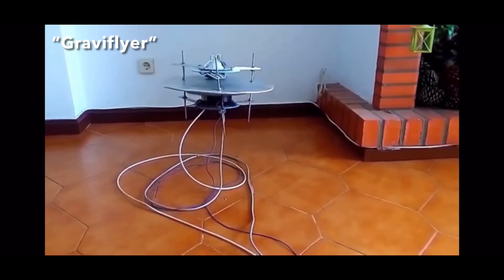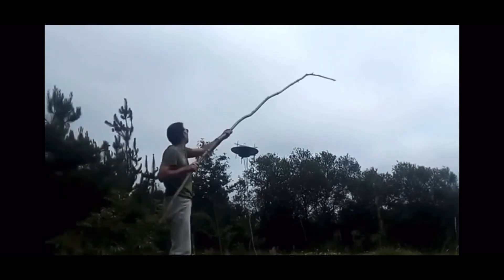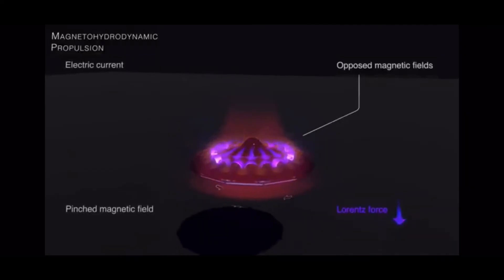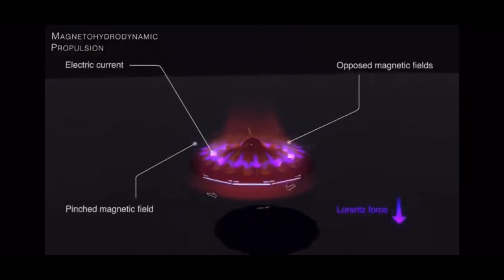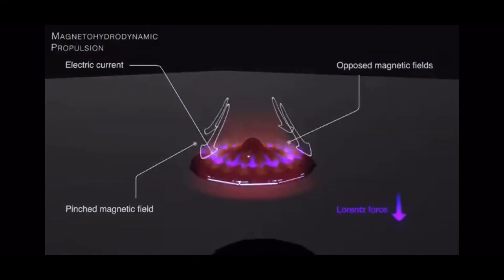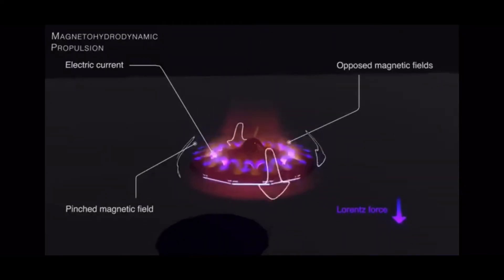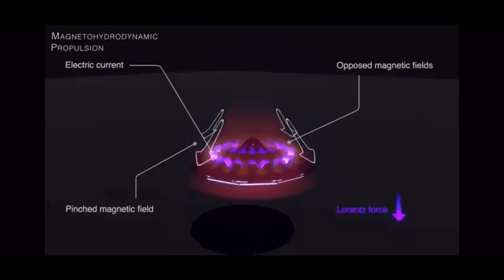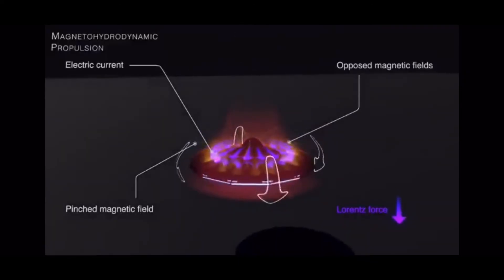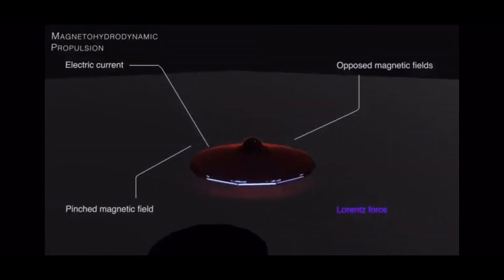One seemingly plausible method that combines many of the proposed approaches is magnetohydrodynamic (MHD) propulsion, explained by AstronX, which accounts for the shapes and capabilities of observed UAPs. An MHD-propelled vehicle must first ionize the air. One of the most efficient methods is known as high-frequency pulse discharge, or HF pulse discharge, where an alternating current at radio to microwave frequency or higher produces electromagnetic radiation that ionizes air or other gases very efficiently. The ionized air forms a conductive sheath just off the surface, absorbing most of the emitted radiation. Once ionized, the air can be moved via electromagnetic forces such as the Lorentz force or via an ion wind effect.